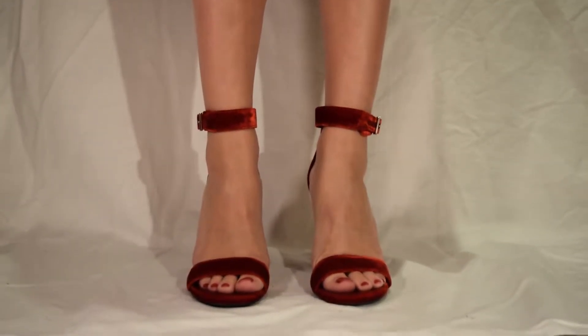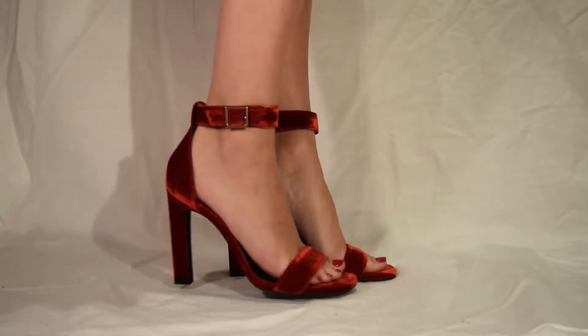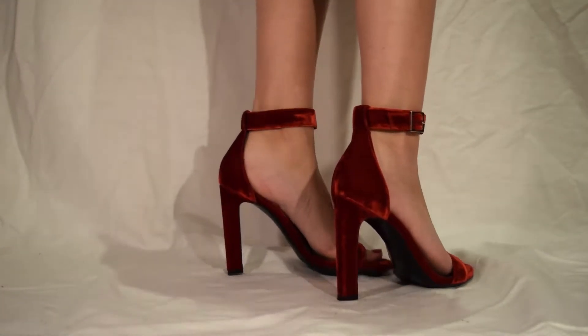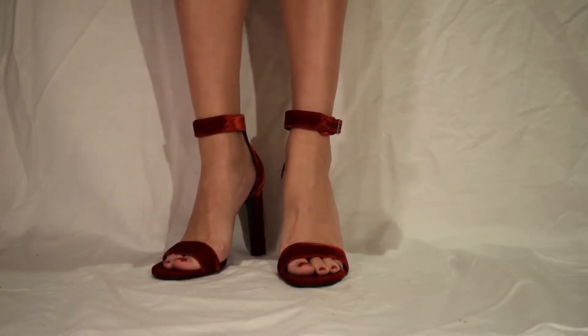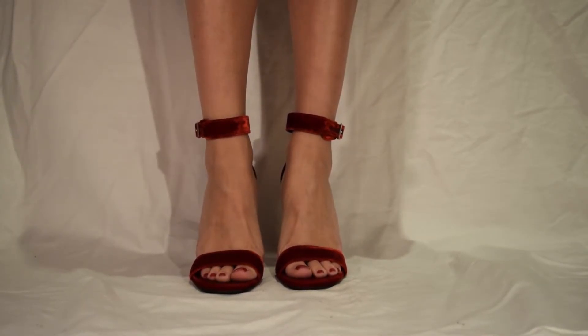If you're in love with the trend and looking for a splurge, try these Yves Saint Laurent ankle strap heels. The red velvet screams holiday and spices up any simple LBD. These pumps retail for $795 at Barney's.